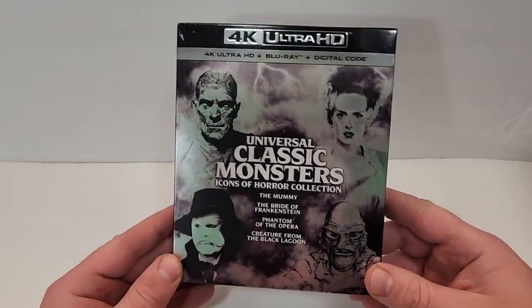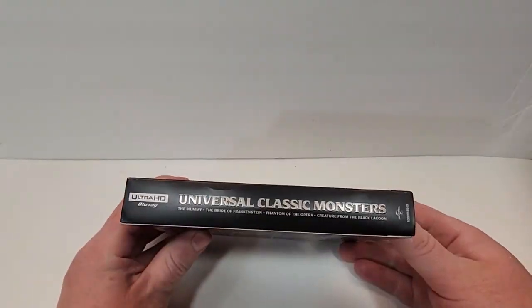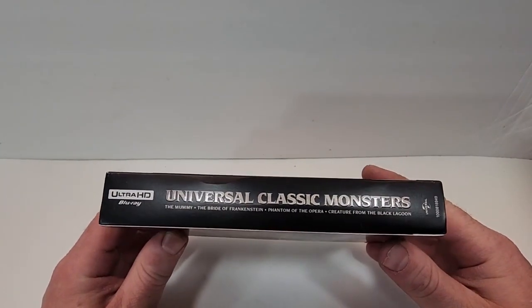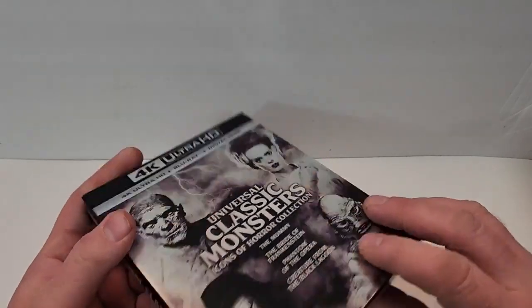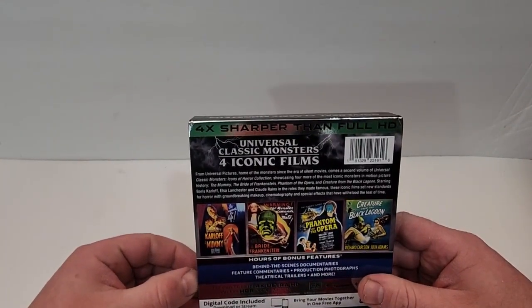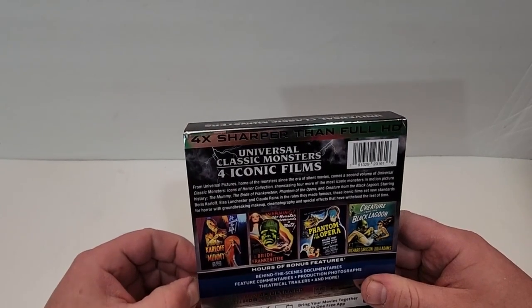The foil finish here looks really cool. Here's a look at the spine — it does have the Universal logo in the bottom corner. Listed there: The Mummy, The Bride of Frankenstein, Phantom of the Opera, Creature from the Black Lagoon. Also listed: 4 Iconic Films, from Universal Pictures, Home of the Monster.